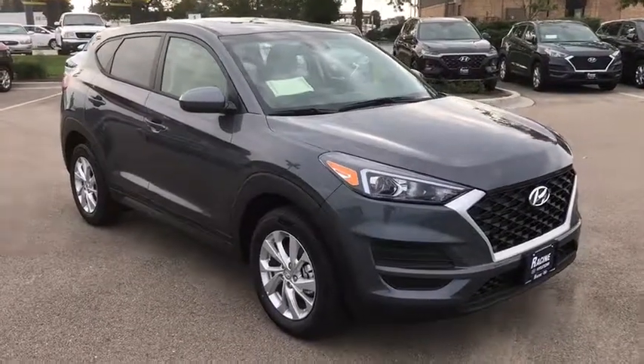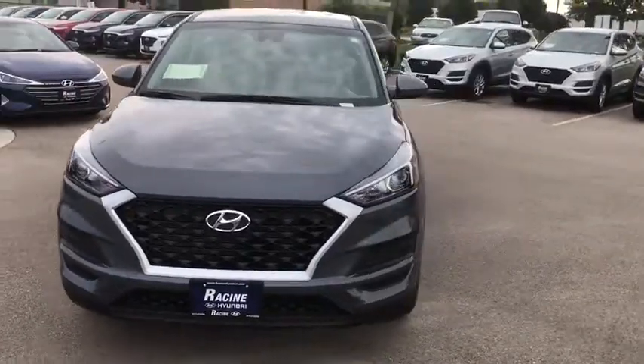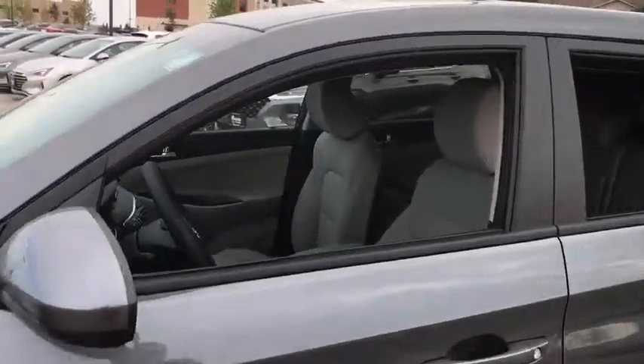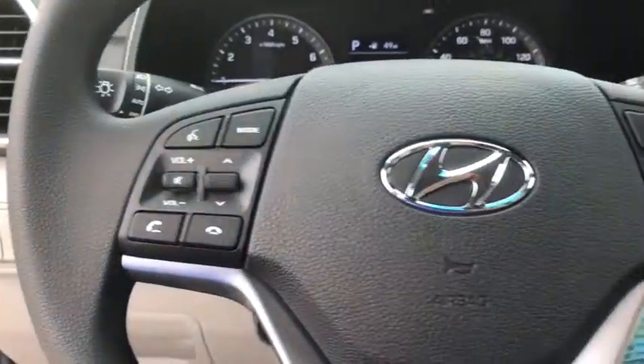We are pleased to show you the 2019 Hyundai Tucson. Boasting low noise and vibration levels and a smooth ride, the Tucson combines the rugged utility of an SUV with the maneuverability and refinement of a car. With its spacious interior, small never felt so big. Here are some of this vehicle's great options.